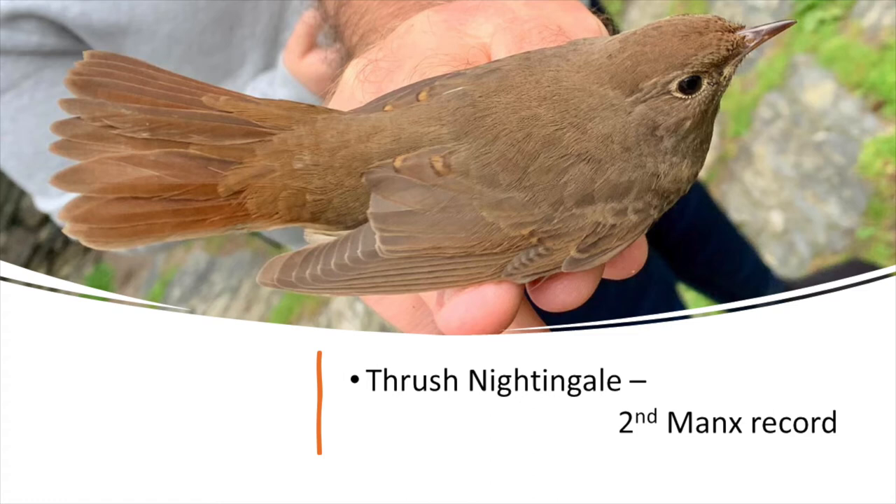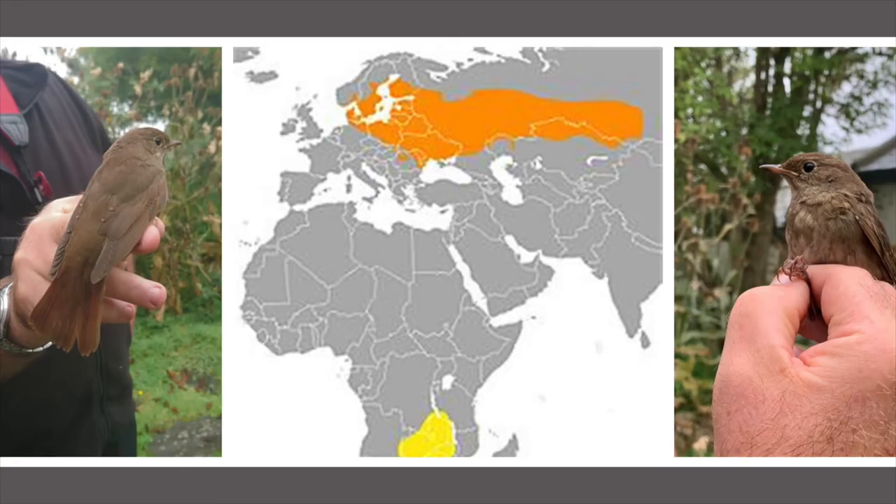Then we really got into autumn. This is a Thrush Nightingale — the second Manx record. I'm actually the only person in the Isle of Man to have seen both Thrush Nightingales on the Isle of Man: I caught one in May 1989 and then this one this year. The map shows the breeding range across Scandinavia and Europe into Russia, and it winters down in East Africa — Kenya down to Zimbabwe. The 1989 record was actually the furthest west British record at the time; there have been a few others in Ireland since, so we can't hold that record any longer.